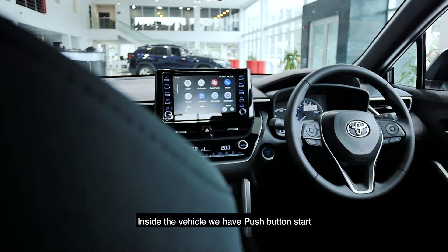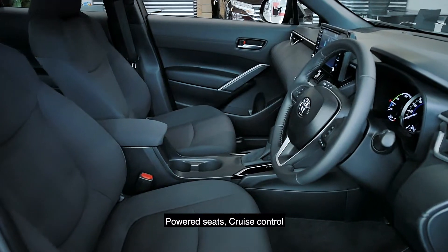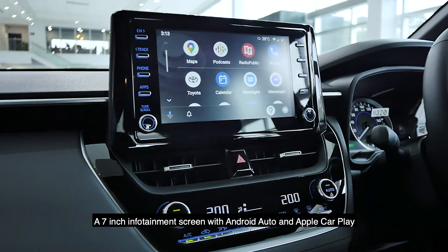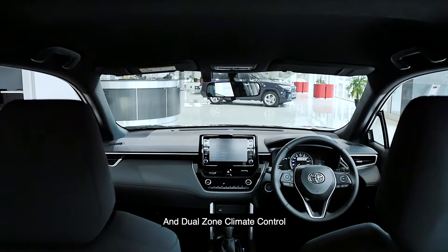Inside the vehicle, we have push-button start, a multifunctional steering wheel, powered seats, cruise control, a 7-inch infotainment screen with Android Auto and Apple CarPlay, and dual-zone climate control.